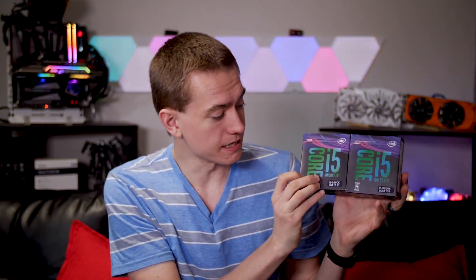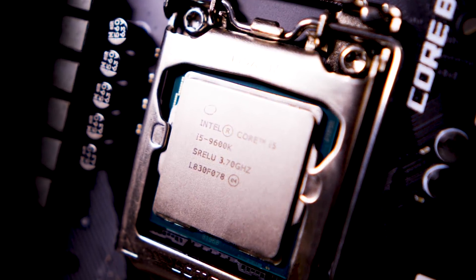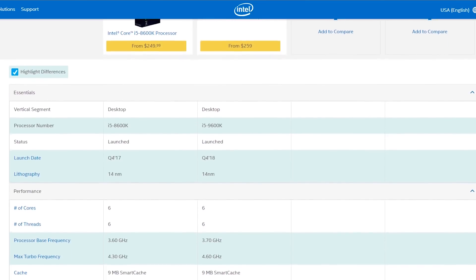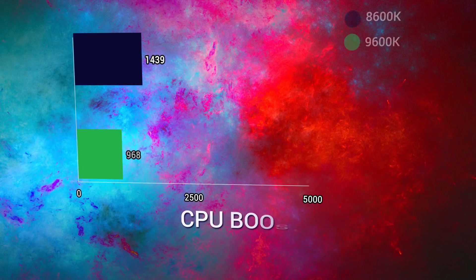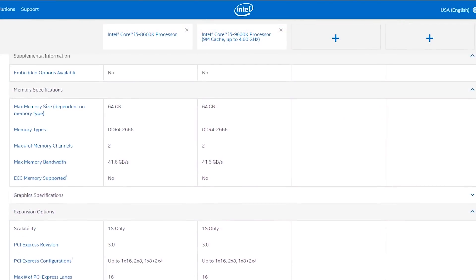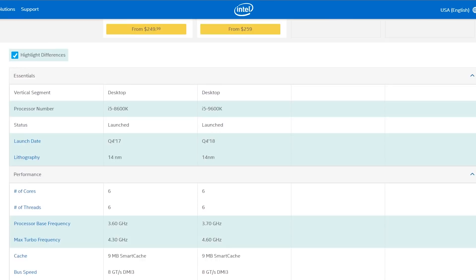On the surface, even the boxes look nearly identical between the 8600K and the 9600K. The only difference is that the 8600K is VR-ready for a great VR experience; the 9600K, not so much apparently, since they just got rid of it on the box — though obviously that's not true. Taking a look at just the raw specs on the ark.intel website, you'll see that the Core i5-9600K has a slightly higher base clock at 3.7 GHz to the 8600K's 3.6 GHz, and the boost clocks are also slightly different. They also share the same amount of RAM, the same number of cores, threads, and the same TDP. On the surface, there looks like there's no difference between the two chips.